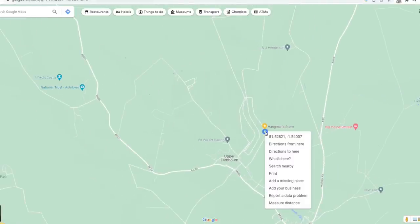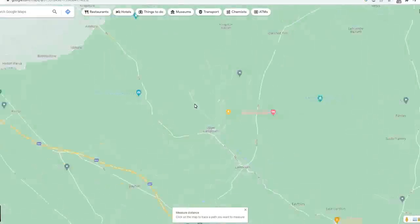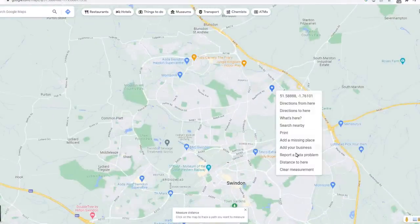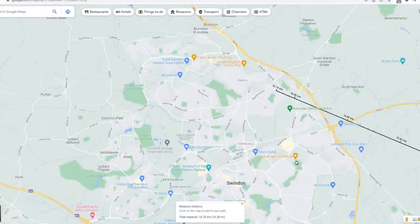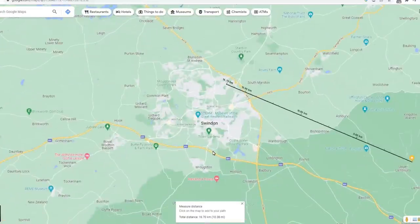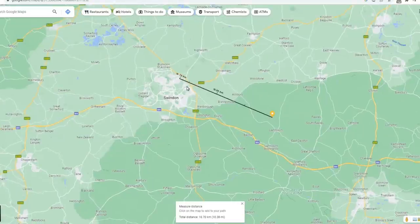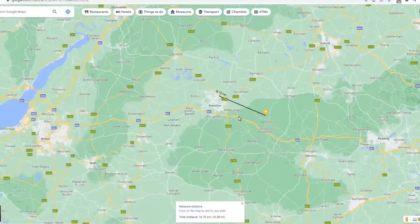From my home, measuring the distance as the crow flies — I live on the outskirts of Swindon — it's 16.7 kilometres or 10.3 miles in a beeline. But obviously I'll be taking a slightly different route to that, probably going on the byways and the bridleways.